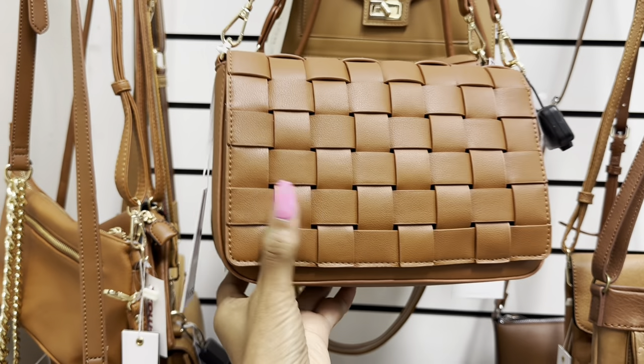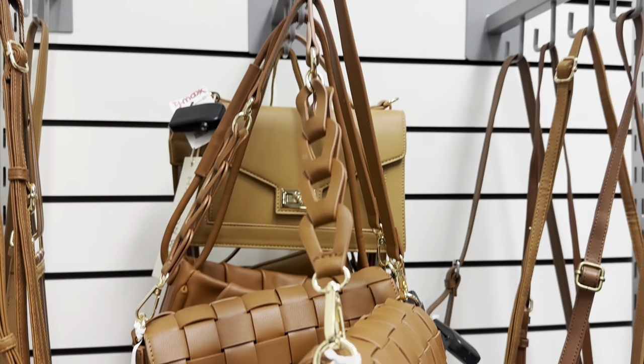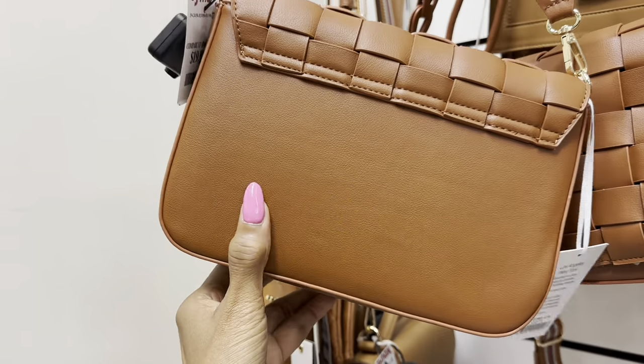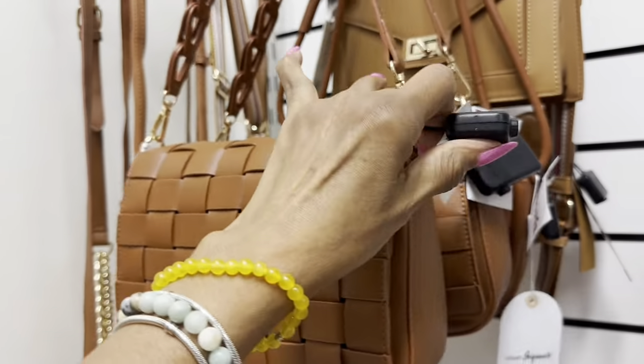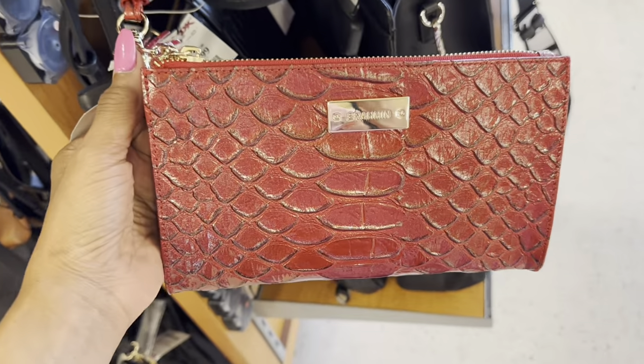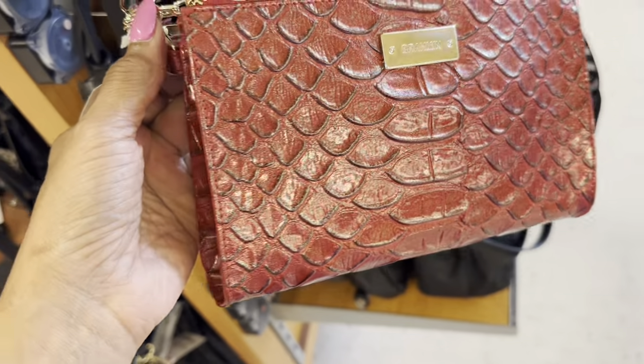This shoulder bag has a woven design in the front — look at that strap. This is the back. Let's check the price: $20.